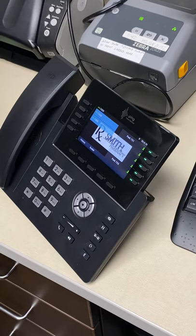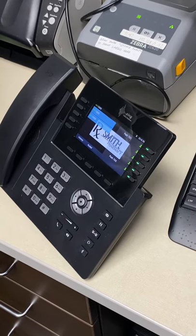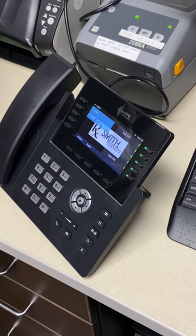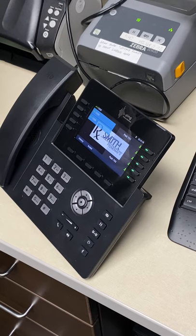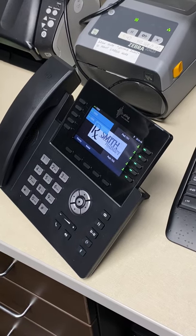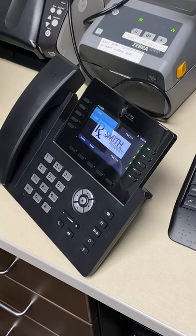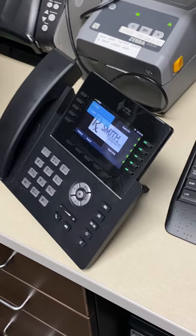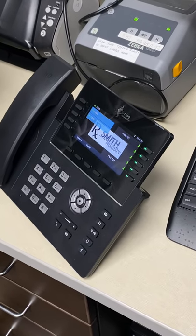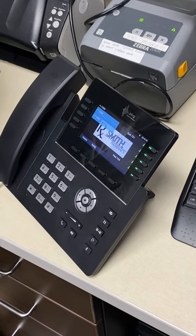Let me call in right now and do a live demo. I have a temp number — let's try it on speaker so you can hear. 'Thank you for calling Smith Pharmacy, please press one to refill a prescription or to leave a message.' If we press one, this is what they're going to hear — it call-forwards to Digital Pharmacist.